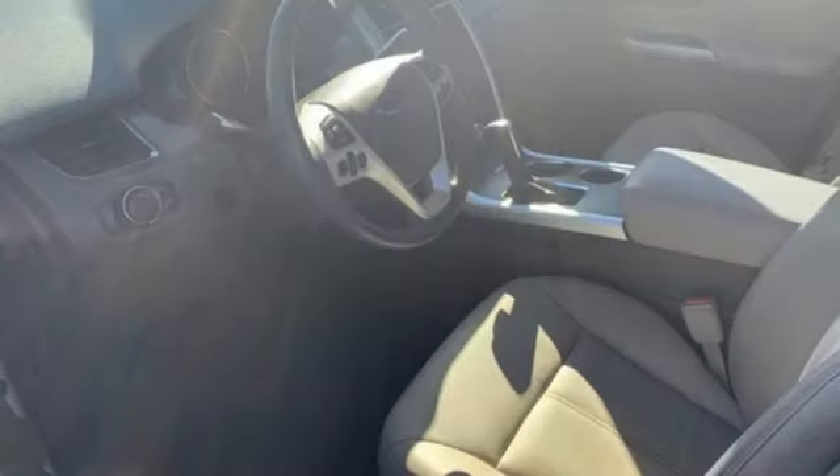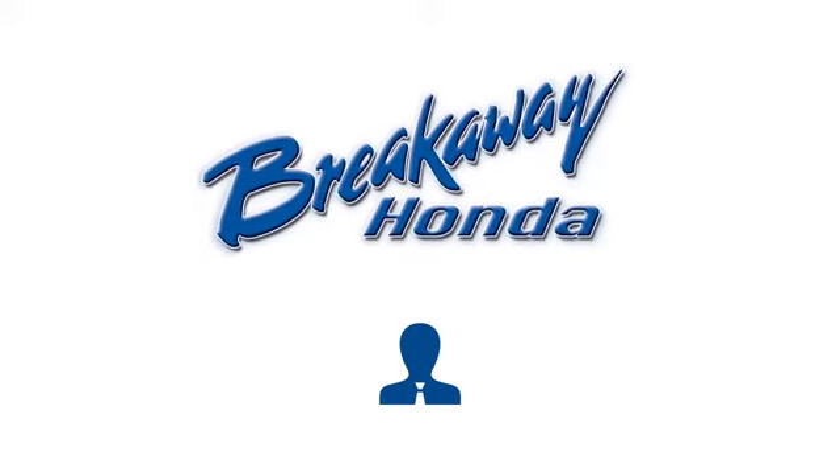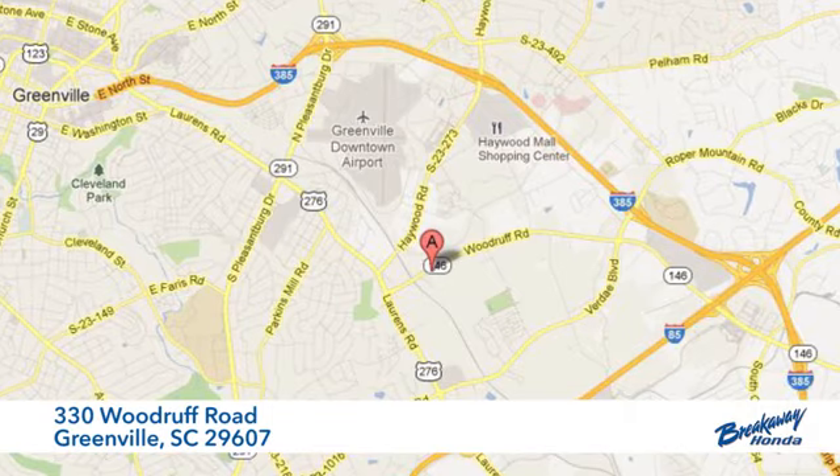Don't miss out on this rewarding investment. Come in for a test drive today. Call, click, or stop in today. We're conveniently located at 330 Woodruff Road in Greenville, South Carolina.